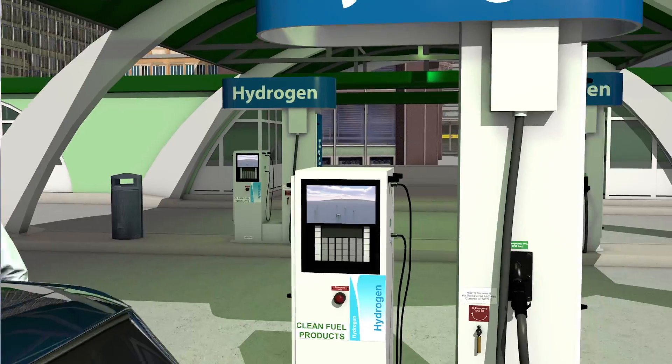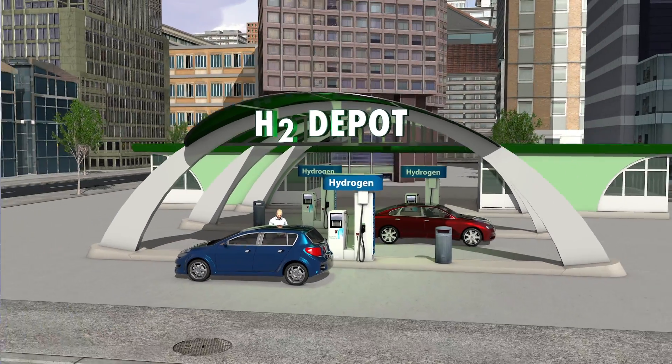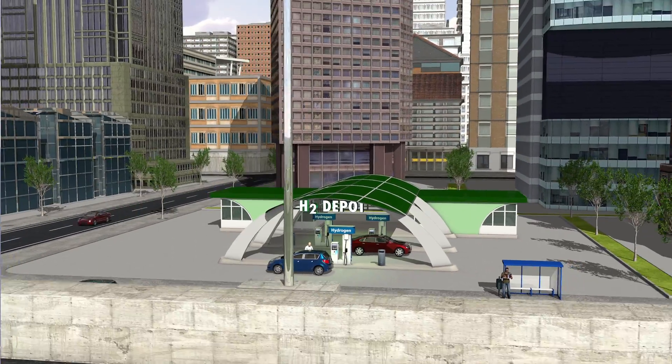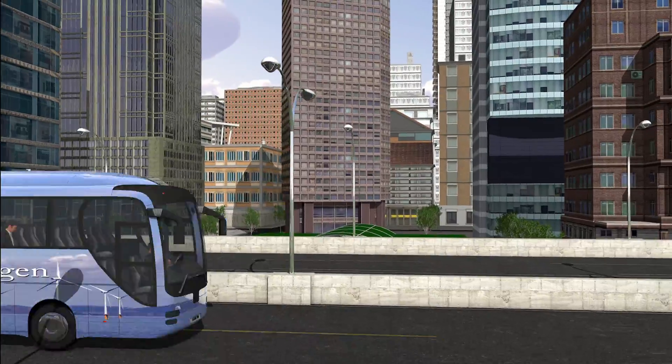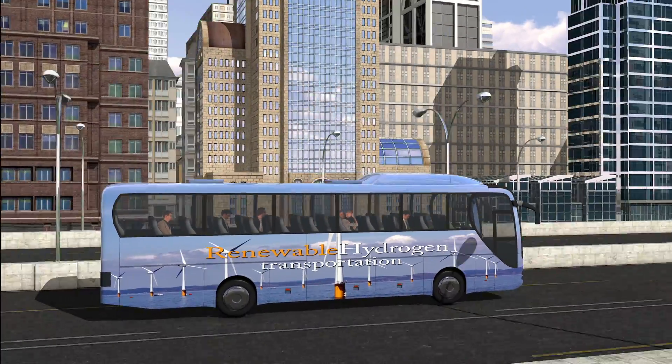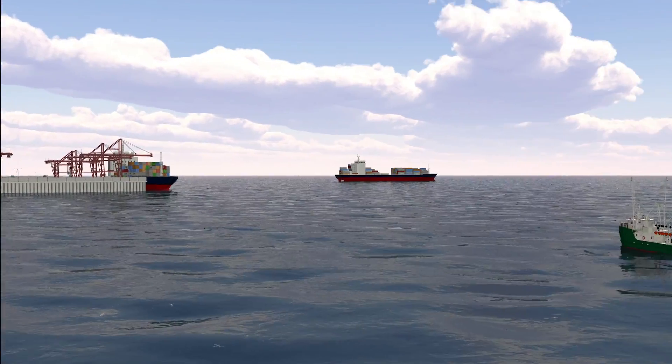By 2030, applications for hydrogen are numerous in both residential and commercial sectors. Its high energy density makes it ideal for fueling cars, as well as heavy land and sea transportation, resulting in improved local air quality and reduction of global CO2 emissions.